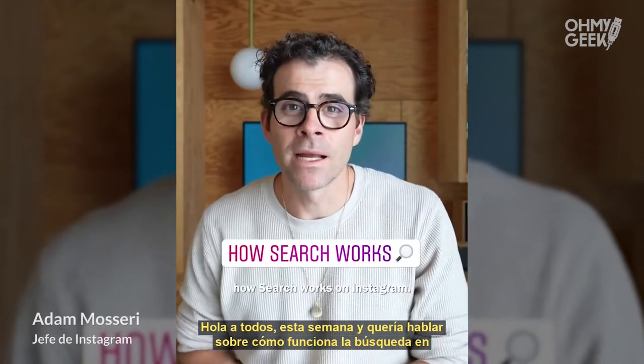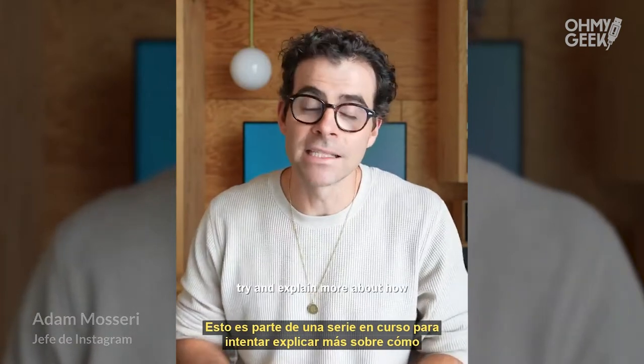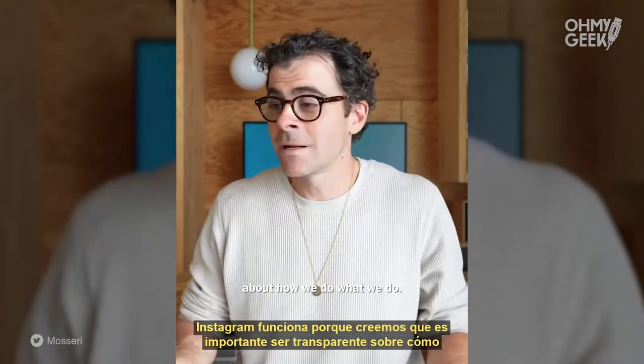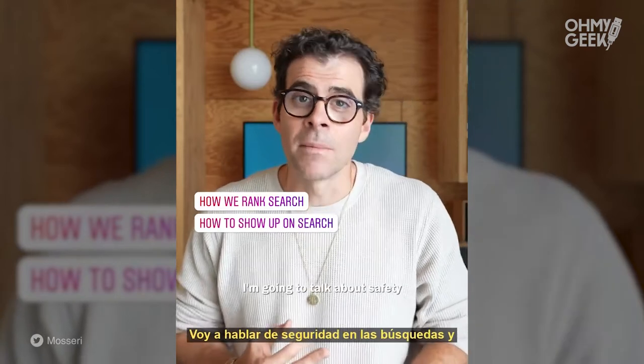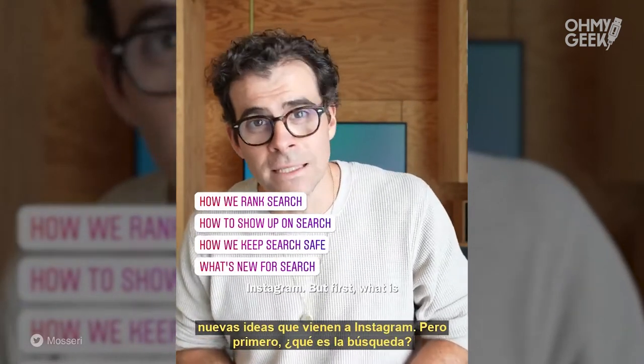Hi everyone. This week I wanted to talk about how search works on Instagram. This is part of an ongoing series to try and explain more about how Instagram works, because we think it's important to be transparent about how we do what we do. I'm going to talk about search ranking, how you can show up higher in search, safety in search, and some new ideas coming to search on Instagram.